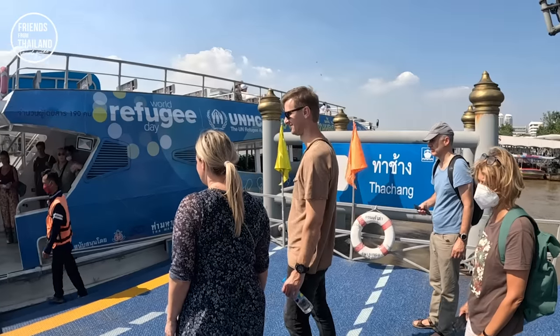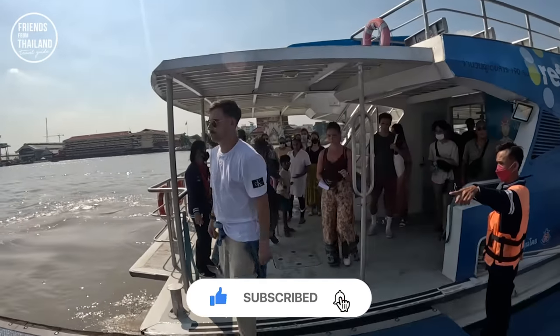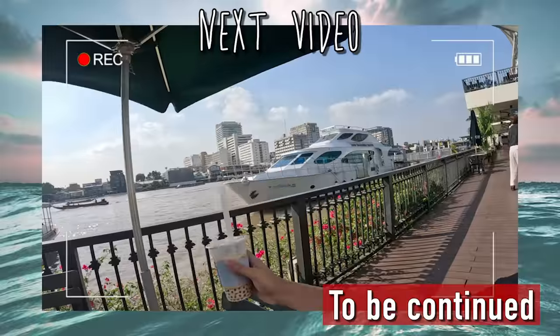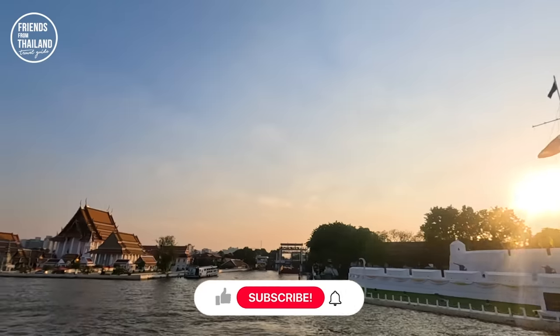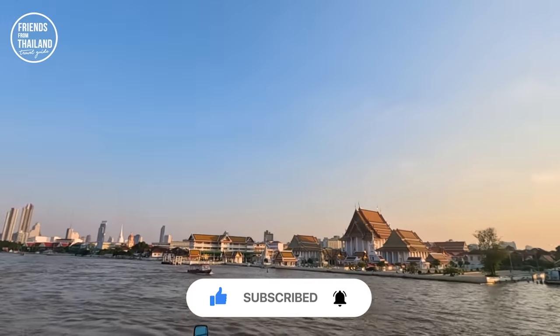Let me finish the first part of this video here because I don't want to make it too long. Please subscribe to the channel — I will edit the second part of the Chao Phraya River boat tour tonight, so be sure to subscribe. My name is Chon. If you are coming to Thailand, this is the channel for you. Hit like to keep me motivated making more videos for you. Bye bye for now!